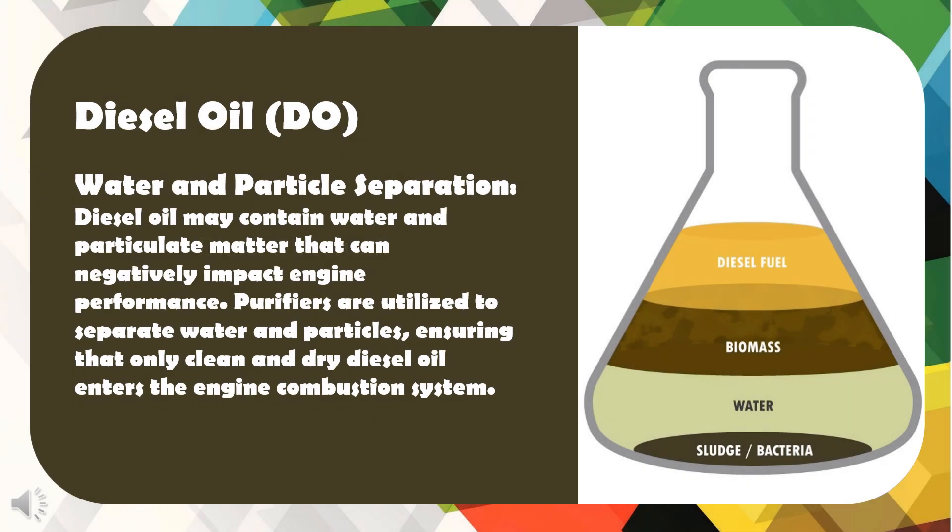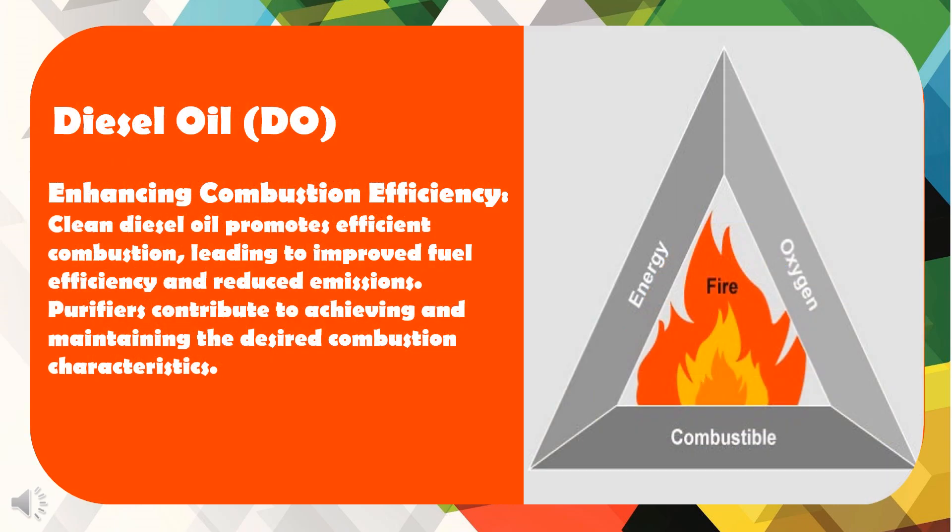Water and Particle Separation: Diesel oil may contain water and particulate matter that can negatively impact engine performance. Purifiers are utilized to separate water and particles, ensuring that only clean and dry diesel oil enters the engine combustion system. Enhancing Combustion Efficiency: Clean diesel oil promotes efficient combustion, leading to improved fuel efficiency and reduced emissions. Purifiers contribute to achieving and maintaining the desired combustion characteristics.